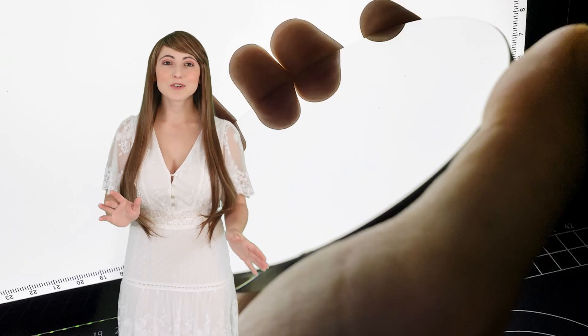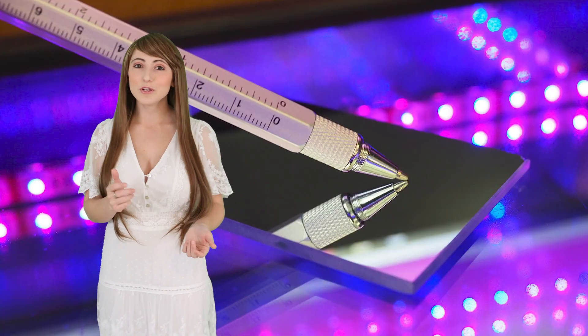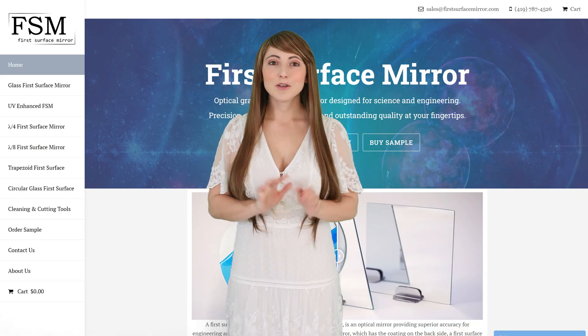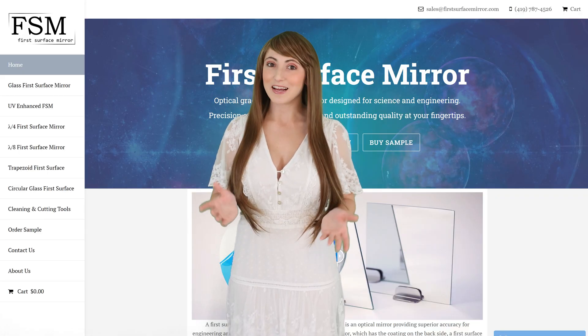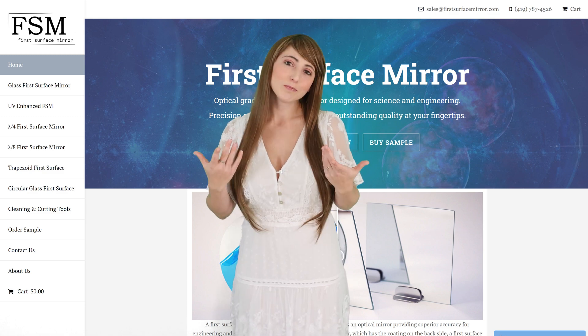Our standard first surface mirrors are optimized for maximum reflection on the visible spectrum, and we also offer UV-enhanced first surface mirrors. If you need any help with your project, we're glad to help. Further information is available on our website, firstsurfacemirror.com, or shoot us an email. Until next time, I'm Krista, and I'll be seeing you in my next video.